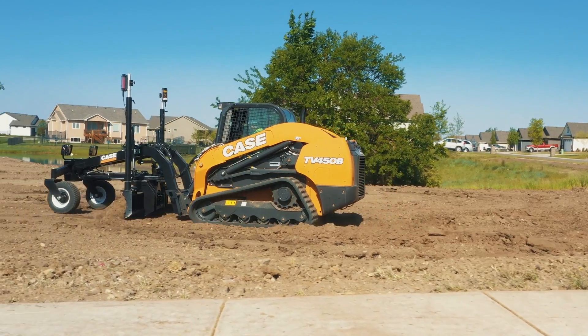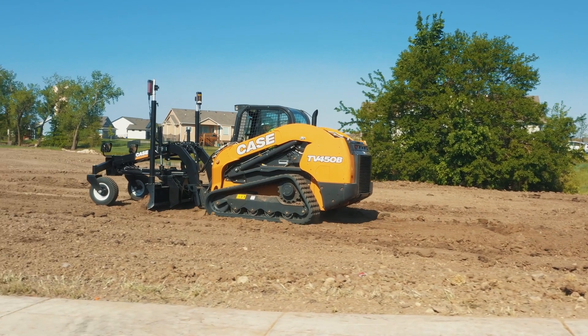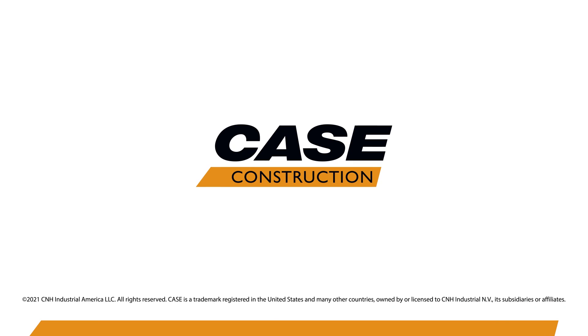Achieve greater precision and grading performance with your CTL today. For more information on the Case precision grader blade, visit your Case precision certified dealer or learn more at casece.com.